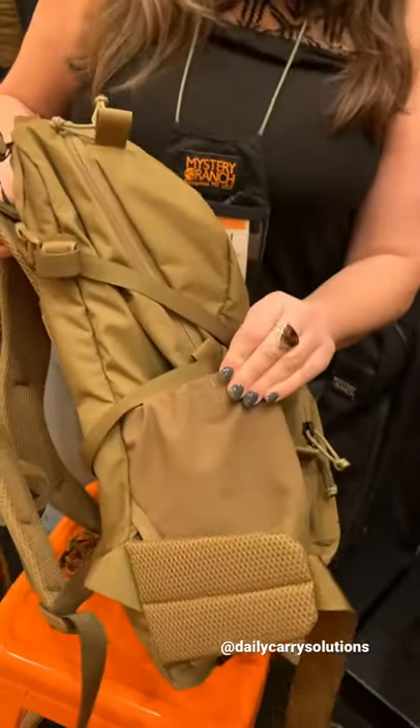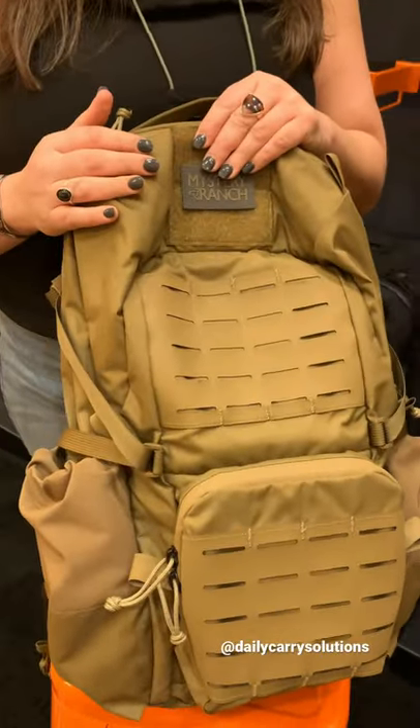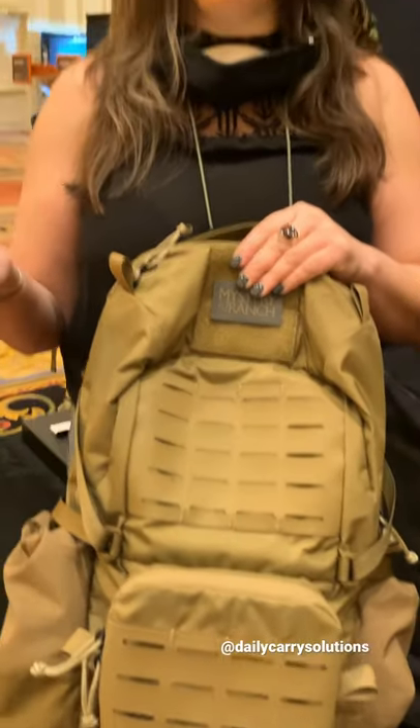It's got stretch woven pockets on the side, and 330 Denier Cordura across the whole bag, really lightening it up. We also have laser-cut Hypalon MOLLE on everything, lightening it up without the traditional webbing MOLLE.